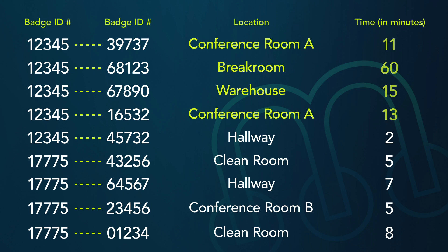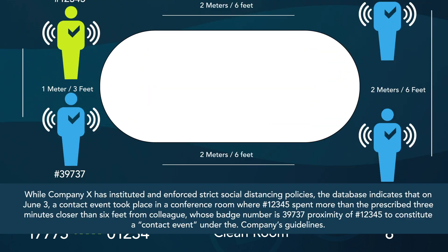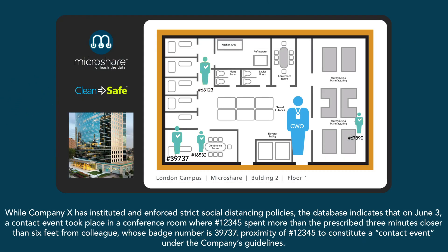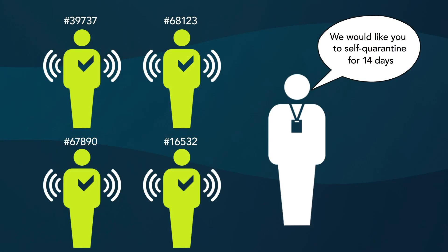This search identifies four such events in Conference Room A, a break room, and the warehouse. In Conference Room A, a co-worker, badge number 39737, was exposed. Once the chief wellness officer realizes four employees have been exposed, their badge numbers are matched with names. Company X asks them to self-quarantine for 14 days.